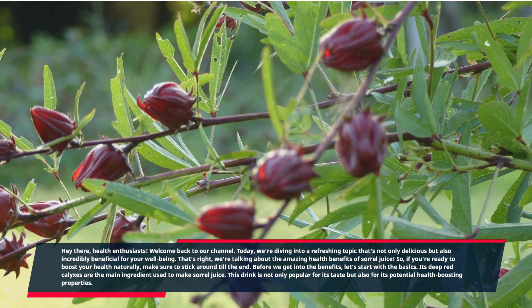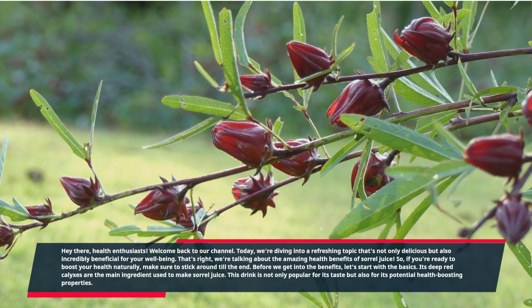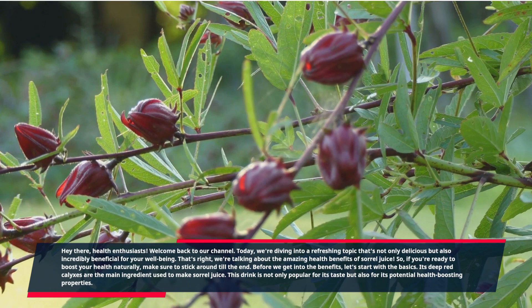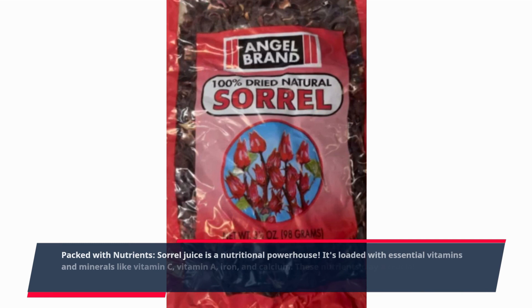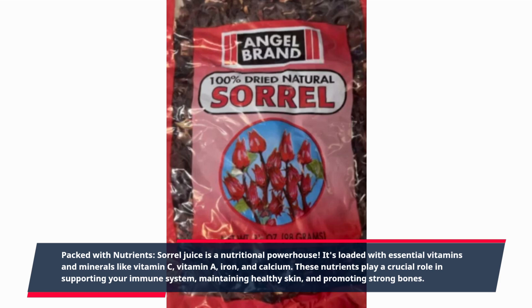Before we get into the benefits, let's start with the basics. Its deep red calyxes are the main ingredient used to make sorrel juice. This drink is not only popular for its taste but also for its potential health-boosting properties. Packed with nutrients, sorrel juice is a nutritional powerhouse — loaded with essential vitamins and minerals like vitamin C, vitamin A, iron, and calcium.